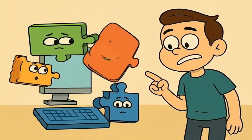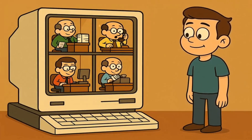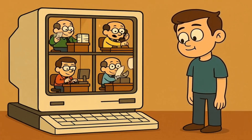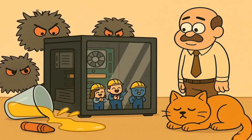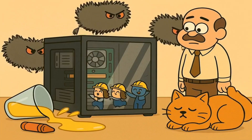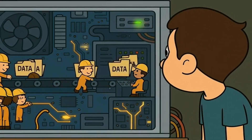A computer is not one single thing. It's a team. Imagine a little office building full of tiny, very specific workers who all have one job to do. The computer case — that big box on or under your desk — is the office building. It keeps all your little workers safe from dust, spilled juice, and your cat who decides it's a great place to take a nap. All the important work happens inside this building.